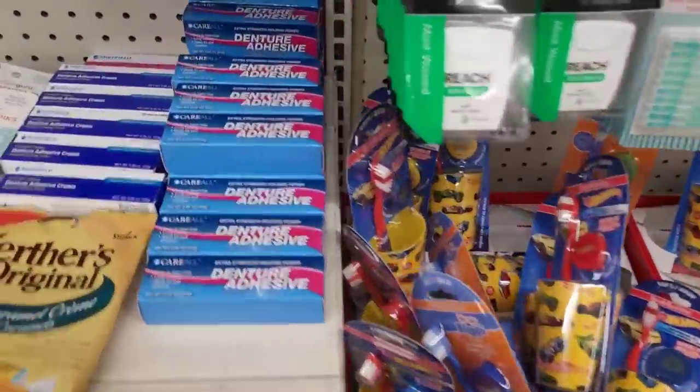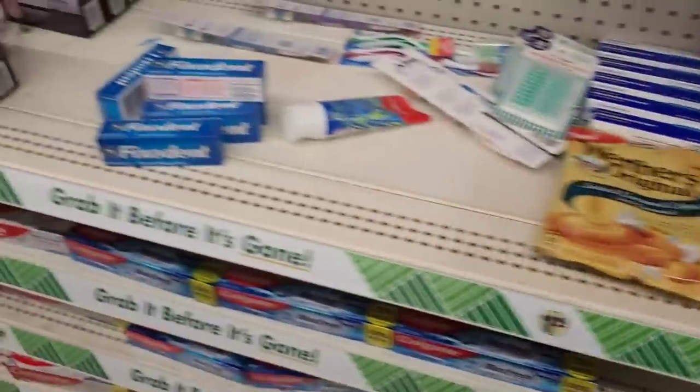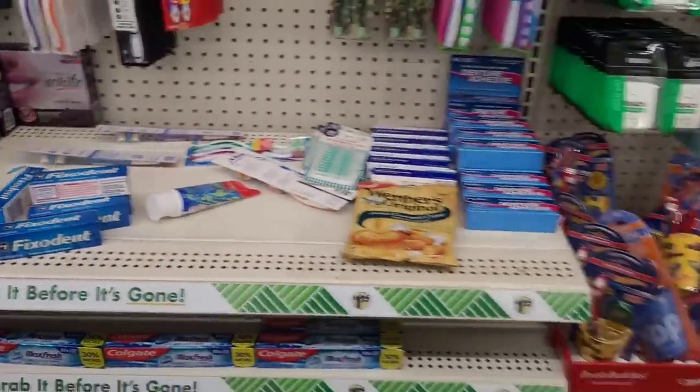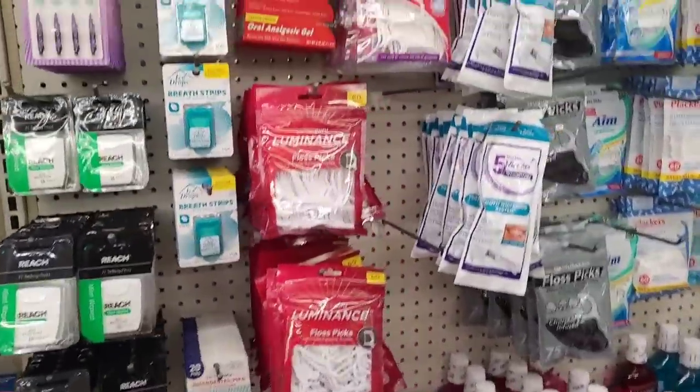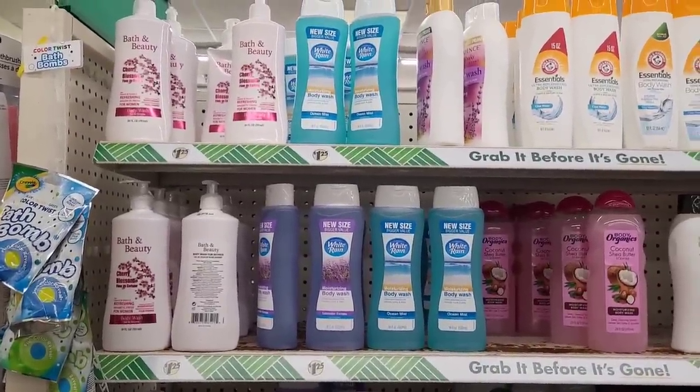Some mouthwash, some denture adhesive over here. They even have Fixodent. All right, and floss. Let's move on.